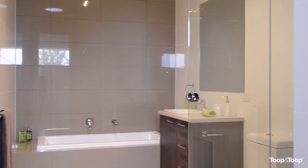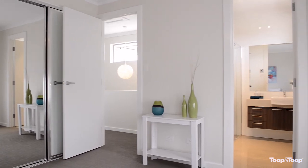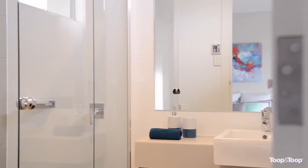Upstairs there are three spacious bedrooms and the main bathroom. The master is spacious and features wall to wall mirrored built-in robes and a crisp, stylish ensuite.